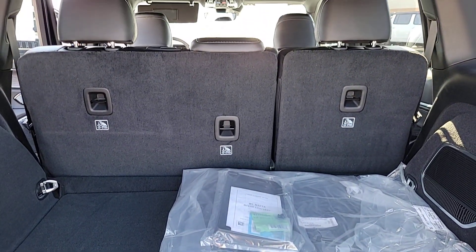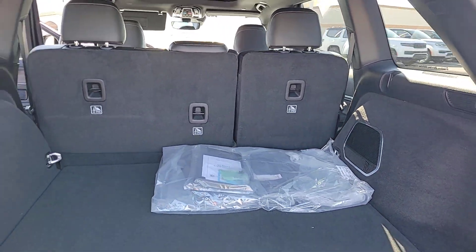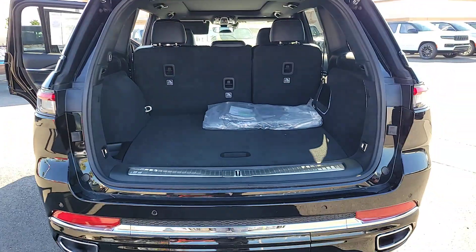Heated driver seat. Satellite radio. Power passenger seat. Heated rear seat. Heated mirrors. Take control of the journey in comfort and style.